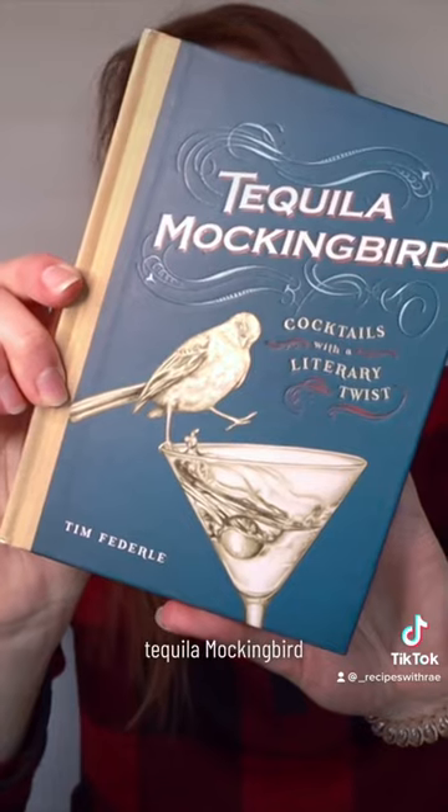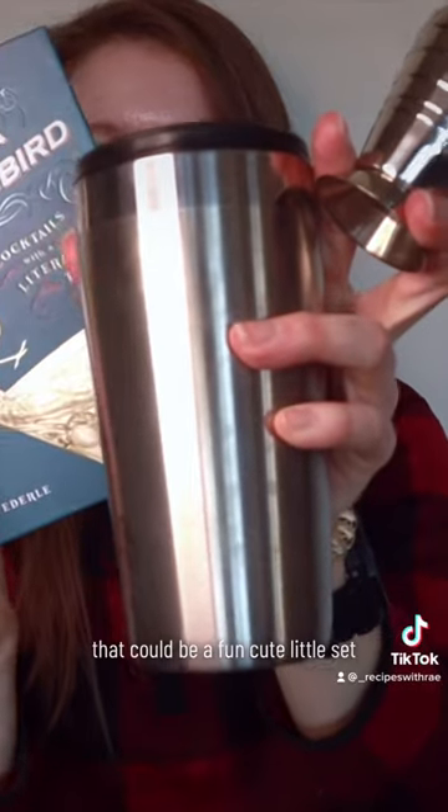This book, Tequila Mockingbird, a jigger, a shaker — that could be a fun cute little set.